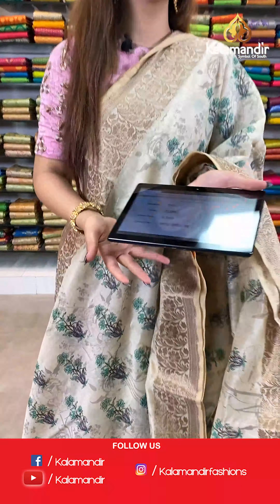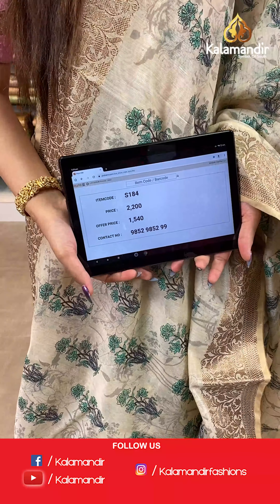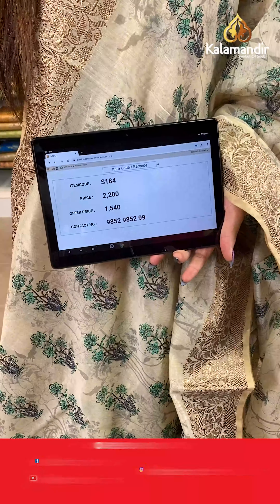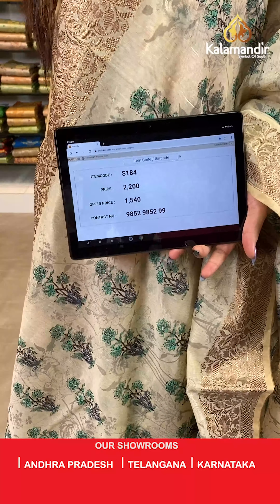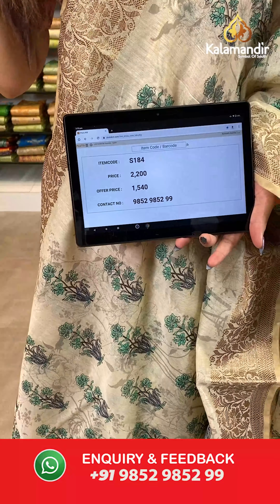The item code is S184, the actual price is ₹2200 and the offer price is ₹1540. To place your order, send us a screenshot on number 9852985299.